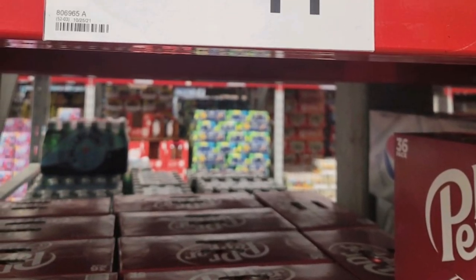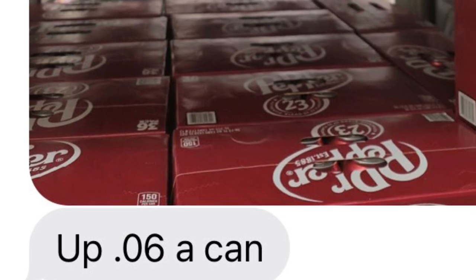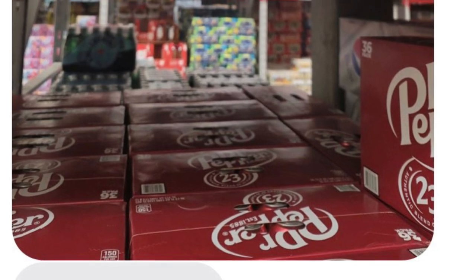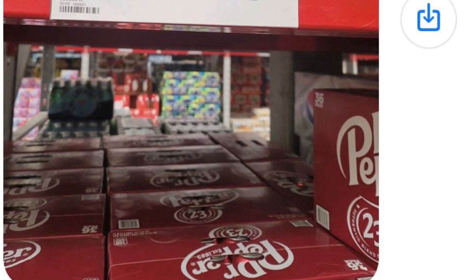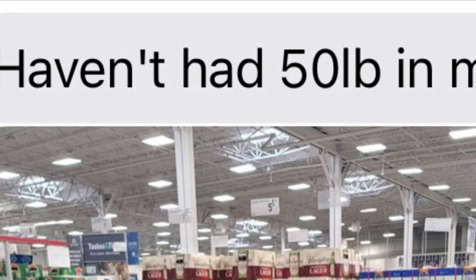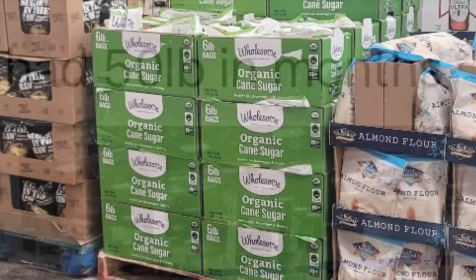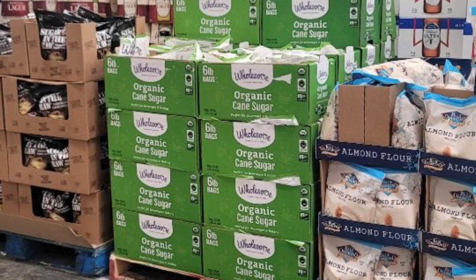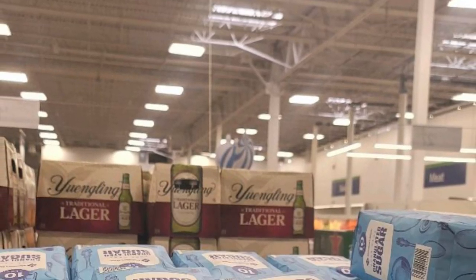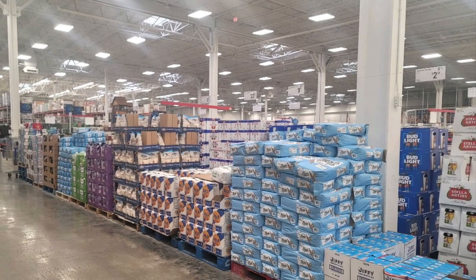Soda was up by $0.06 a can. These photos were sent to me by my friend Nina, who runs a local diner. That $0.06 a can times her entire business day really eats into her profits. I think the price of soda will continue to rise as the aluminum shortage gets worse. She's been telling me about the sugar issue for a couple of months — they haven't had 50-pound bags of sugar in months at our local Sam's Club. This week they had two kinds: organic cane sugar and some 10-pound bags of regular sugar. There's only one pallet of bags, which is not very much considering it's the holidays.